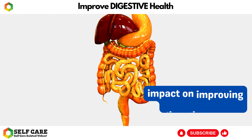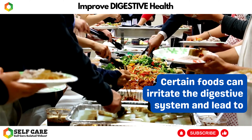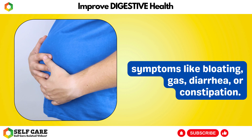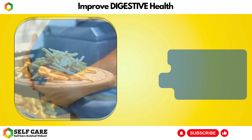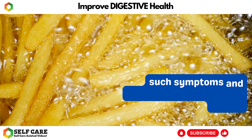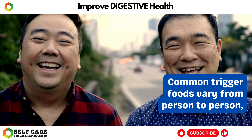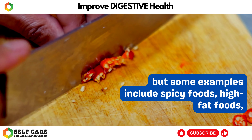Number 3: Avoid Trigger Foods. Avoiding trigger foods can have a significant impact on improving digestive health. Certain foods can irritate the digestive system and lead to symptoms like bloating, gas, diarrhea, or constipation. Identifying and avoiding these trigger foods can help alleviate such symptoms and promote better digestive health.